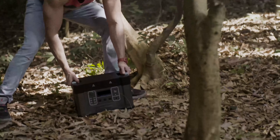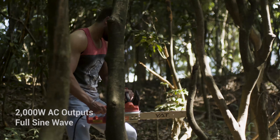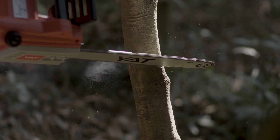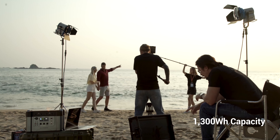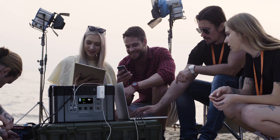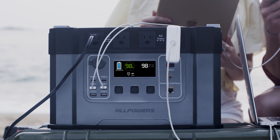For the first time, a battery can provide 2,000-watt power like the standard of any wall outlet, so that you can get a solid power supply anytime and anywhere. Monster X packs a massive 1,300-watt-hours battery, which is the most reliable companion, keeping a wide range of devices powered for hours and hours.